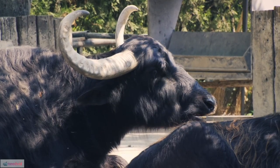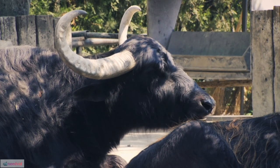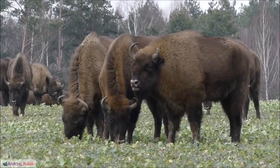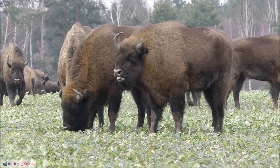26. The IUCN Red List classifies the Cape buffalo as least concern, but regional populations may face threats, highlighting the importance of localized conservation efforts.